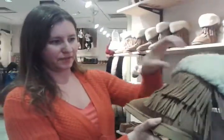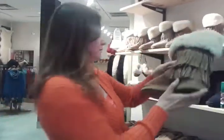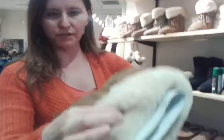Our fringe boot — you can put it down, put it up. By the way, check the quality of the sheepskin. Amazing. Absolutely amazing.